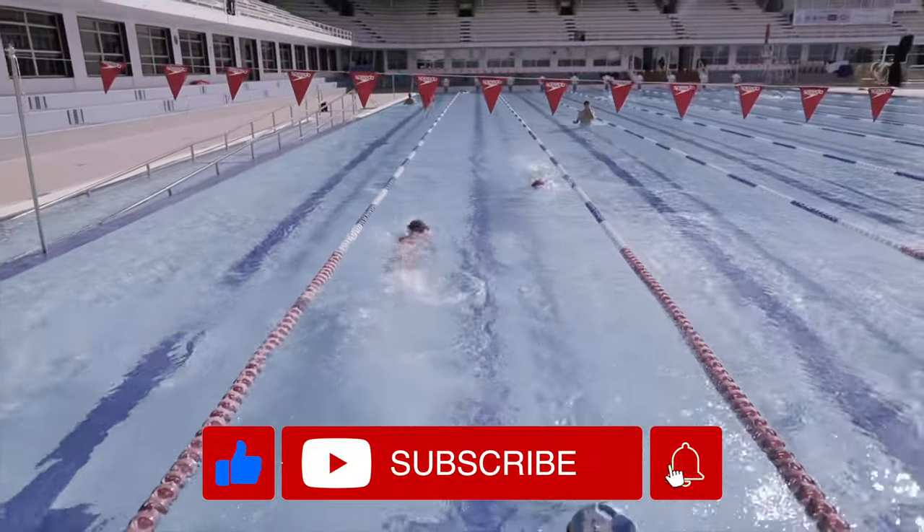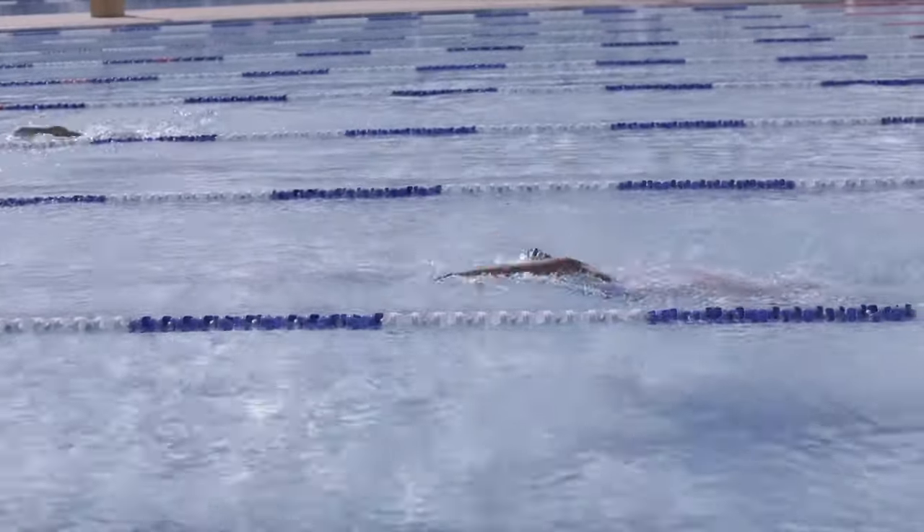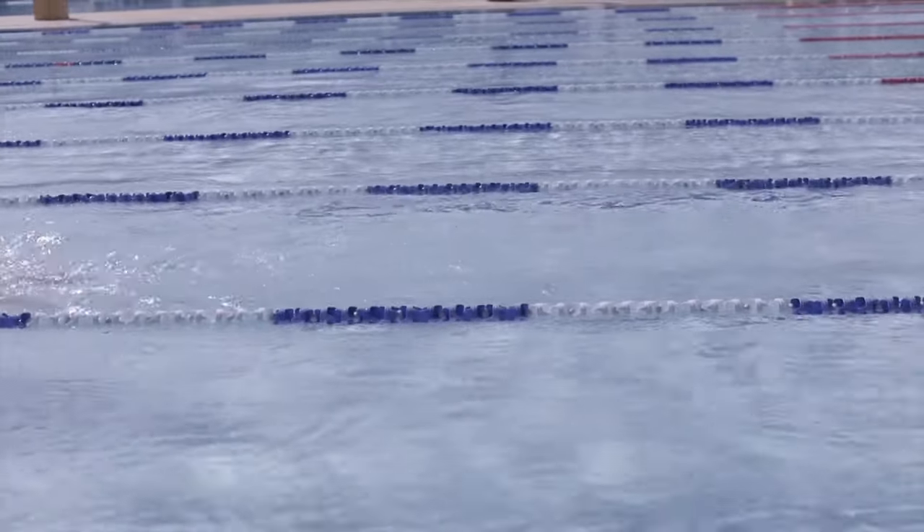For more great swimming content, don't forget to check out our online courses and of course, subscribe to our YouTube channel.